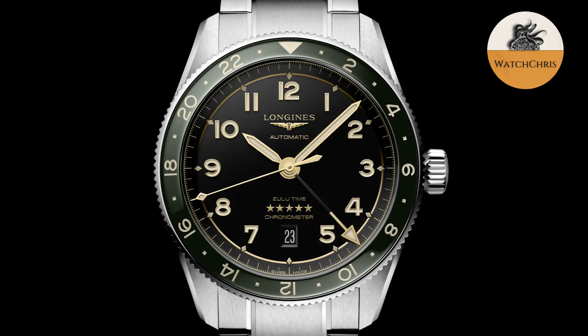So this is a Travelers GMT. The other notable feature is it's getting a bi-directional ceramic bezel, allowing the tracking of a third time zone. These are ceramic bezel inserts on stainless steel bezels, and they are bi-directional.